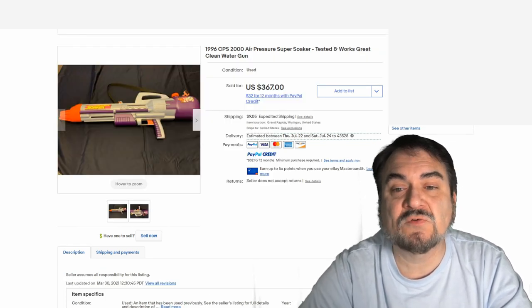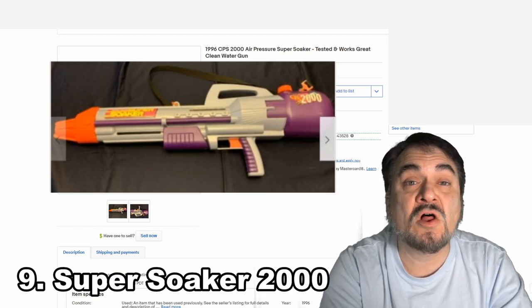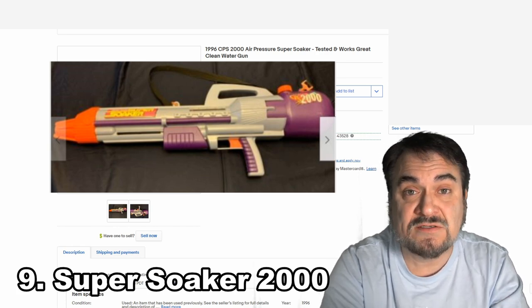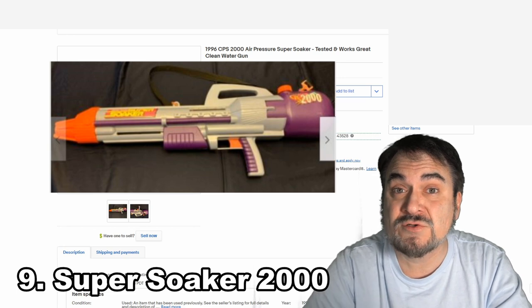Here's the CPS-2000 Super Soaker — again, another design with different color schemes. Some of these models you can find in different color variations, so depending on where you lived, you might have seen a slightly different version of this exact same model. This is a fairly scarce one also. It went for over $300.